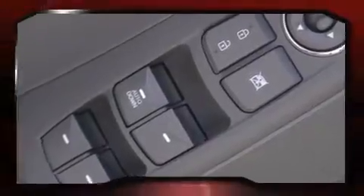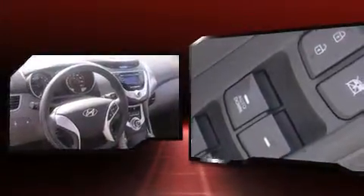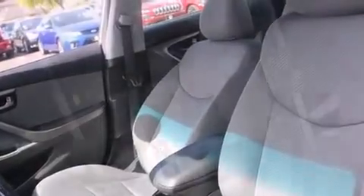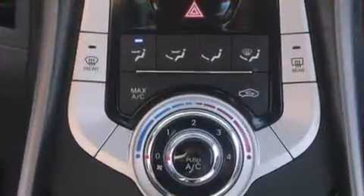Hyundai prioritized practicality, efficiency, and style by including delay-off headlights, heated door mirrors, and remote keyless entry. Enjoy your favorite music via the stereo system, which includes a CD player with MP3 capability and six speakers providing excellent sound throughout the cabin.